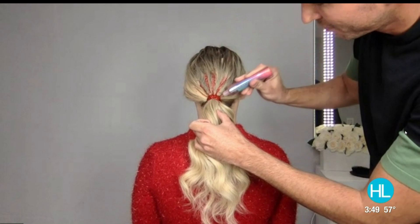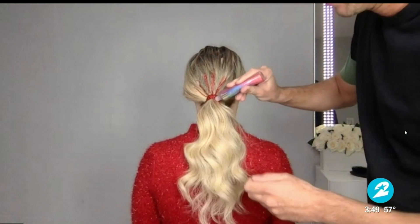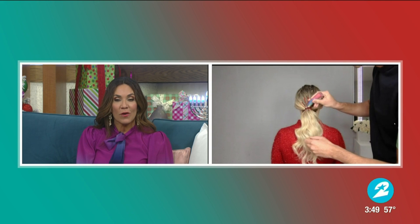Oh my word, that is the coolest thing I've ever seen! Joseph Main and his sister Sabrina, thank you so much for being here. Happy holidays — we love all of your ideas and coupon codes as well. So good to see you. Be sure to follow him on Instagram at Joseph Main for more hairstyling inspiration — the videos are really great.